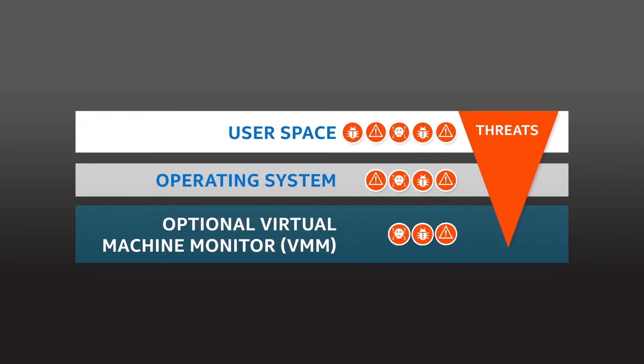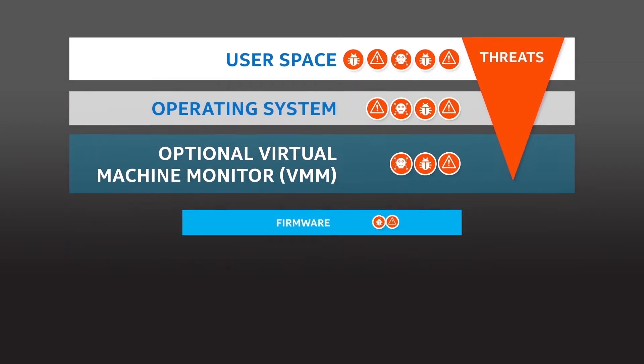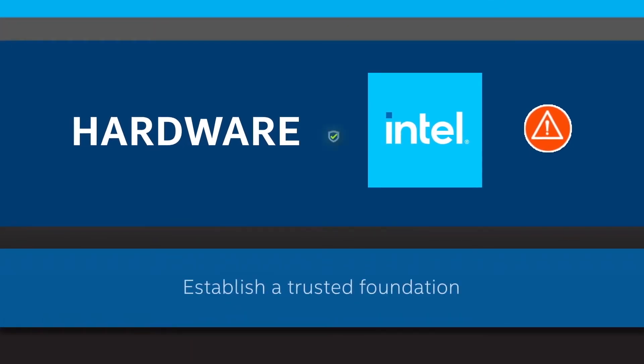Cyber attacks often target software layers, but techniques have evolved progressing down into firmware and hardware layers. Hardware with built-in security from Intel can help you establish a trusted foundation.